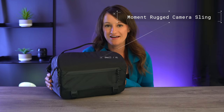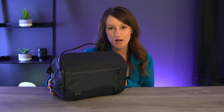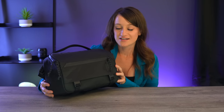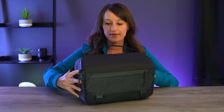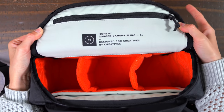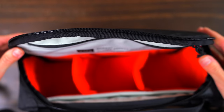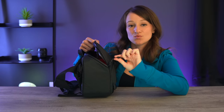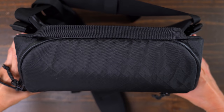This right here is the Moment rugged camera sling bag, and it actually comes in two different sizes. This is the smaller size, which is the six liter, but it also comes in the 10 liter. I had a little fangirl moment, but I'm really excited because this bag is incredible. It has a nice easy-access open top, two removable dividers, and a nice top zipper. I love that it has water-resistant YKK zippers, and it also has a 100% recycled and waterproof body which will protect all of your gear inside.